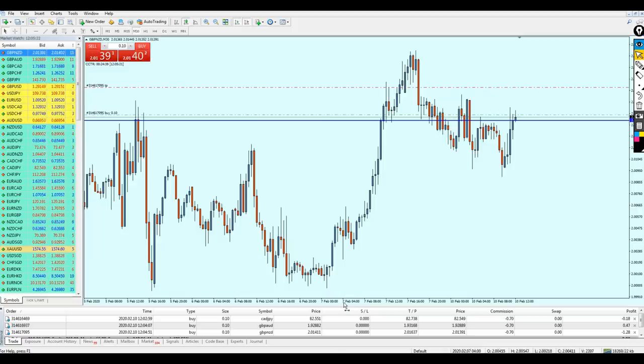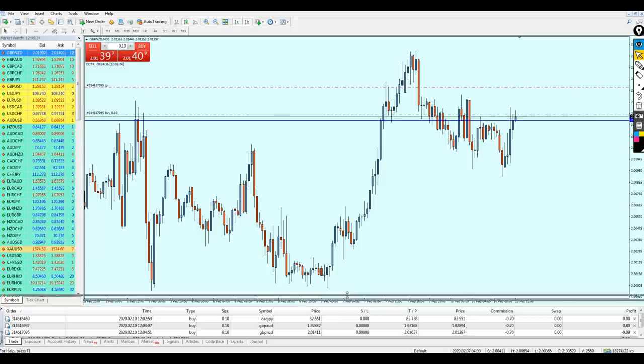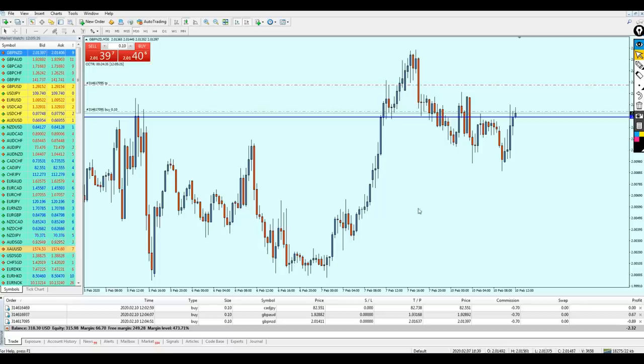These are the signals sent by Angela today. Let's see what will happen when following these signals. I'm going to pause this video and come back later to show you what happens with these trades.